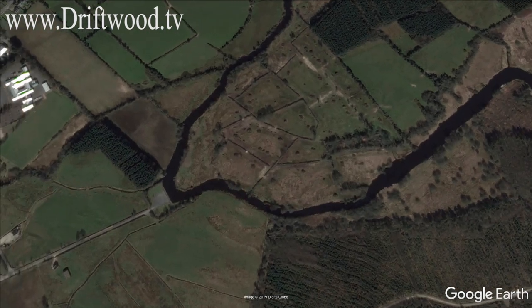We're coming into a little harbour called Tuamgraney now. You actually have two ports on the Scarriff River — Tuamgraney and Scarriff itself. We'll go past Tuamgraney and head on up to Scarriff, which is a proper town with supermarkets and all the usual bits you'd expect in a small town.